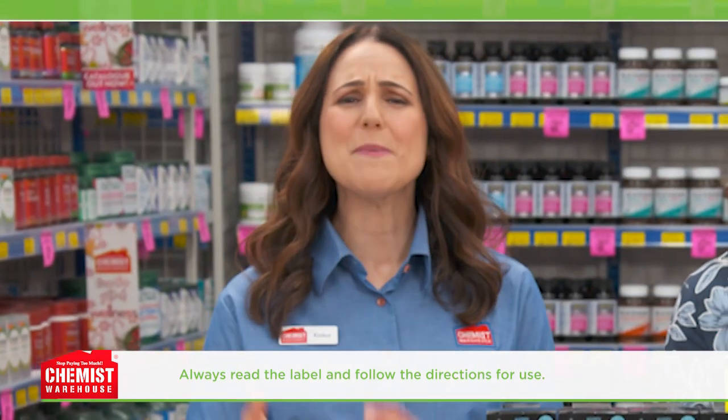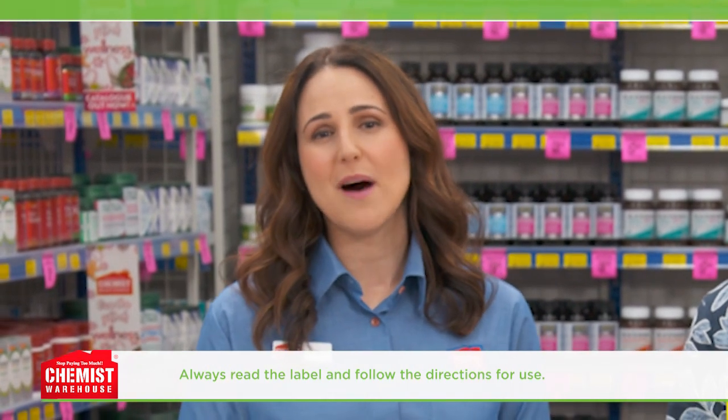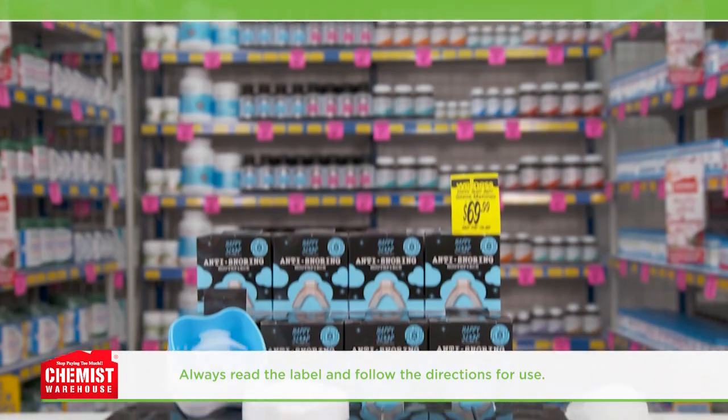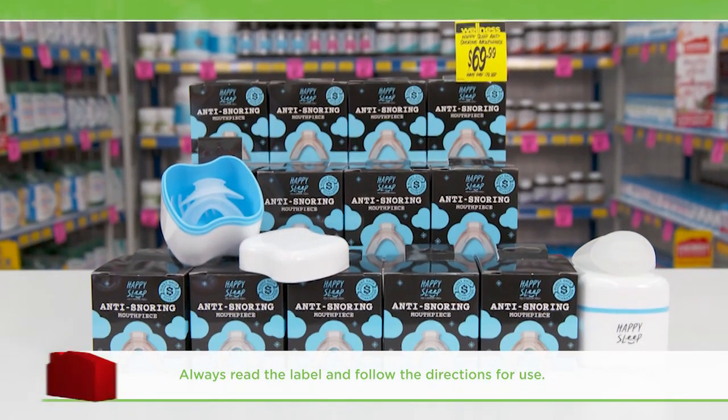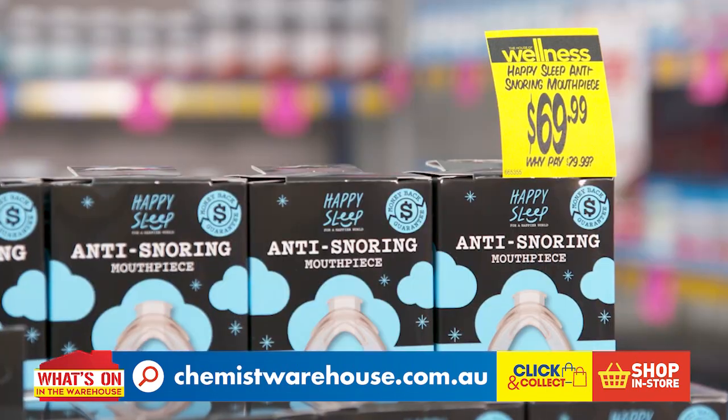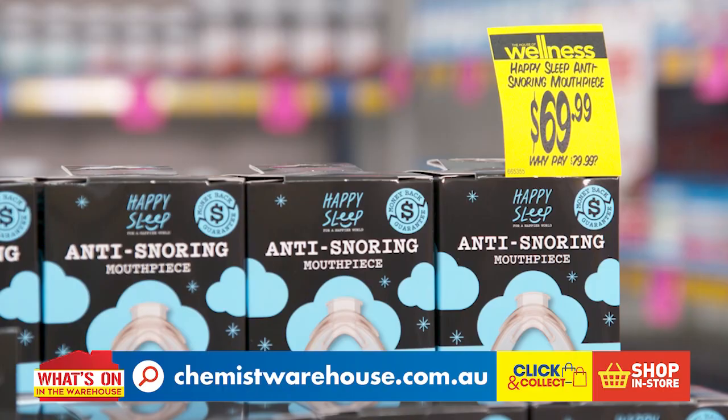Good sleep is a necessity. It allows your body and mind to recharge, leaving you refreshed and alert when you wake up. Your world is a lot happier if you've had a good night's sleep. So if you have a snoring issue and you want to wake up happy, get your hands on Happy Sleep — just $69.99 at Chemist Warehouse.